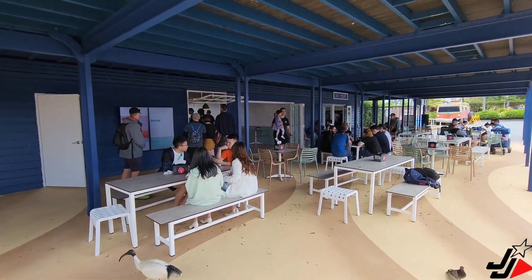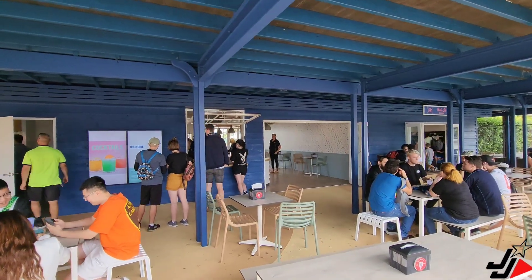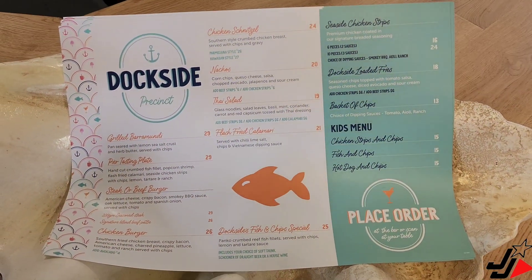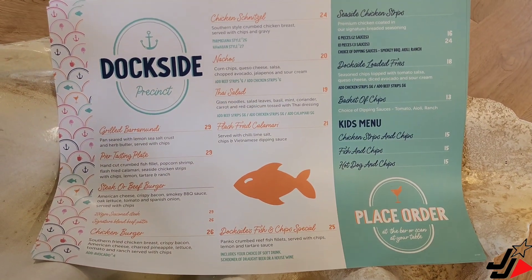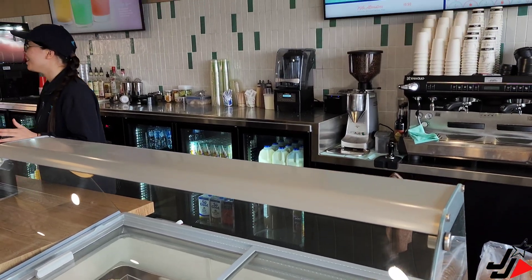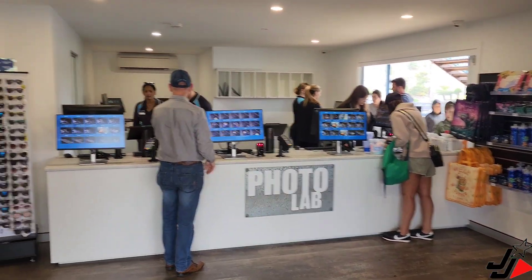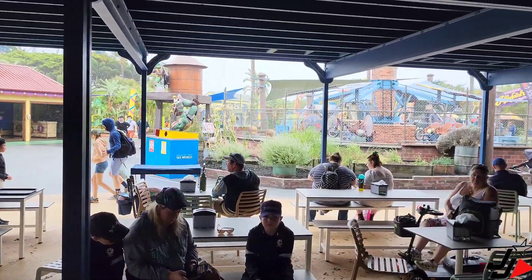It looks like they've finished the area down under the Dockside Tavern — there's more tables and chairs, a photo lab, a coffee area, and a cocktail bar. You can use upstairs and downstairs, and you can order off the Dockside menu. They've actually relocated the photo lab — it's no longer at the top terrace but now here under the Dockside Tavern. It's the most perfect location since it's right in the middle of the park, right where all the character photos and rides are.